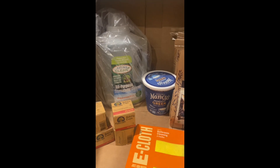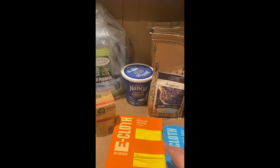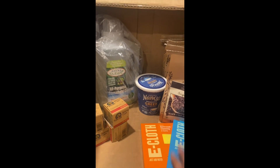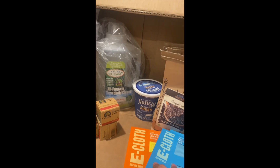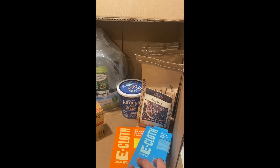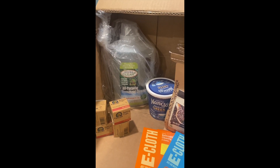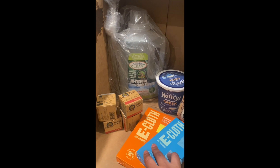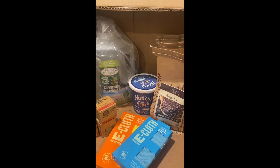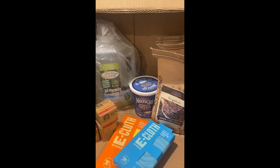That's my $50 Azure Standard haul! I'll leave the Azure Standard link down below if you want to try it out. If you spend $100 in your first order it gives me about $25 toward my next order. It's a great way to get bulk items — here in Southern California you don't pay for shipping, you just find a drop point. If you're on the East Coast, shipping costs can vary. There are some really great deals on there, so give them a look if you haven't already, and tell me what you think!